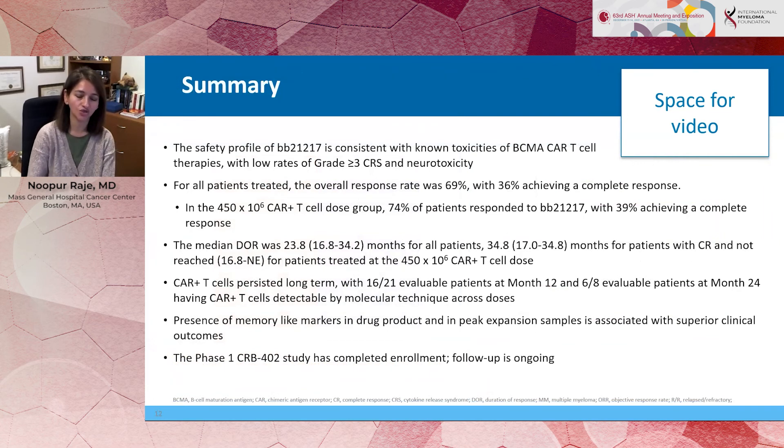In summary, we have a newer drug product — although it targets the same BCMA antigen — and by enriching for naive T-cells, we are seeing improvements in duration of response, where patients at 450 million cells have continued to remain in remission beyond the follow-up on this clinical trial. The toxicity was well-managed. We've completed accrual on this trial and look forward to starting the phase 2 study with BB21217. Thank you so much for your attention.